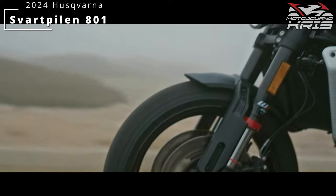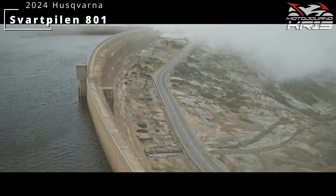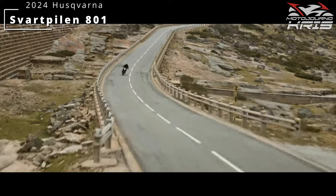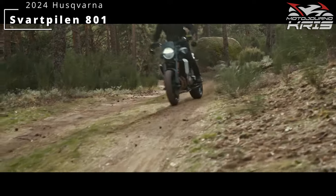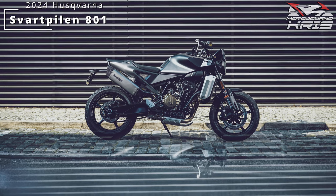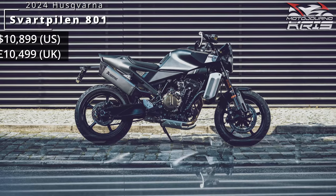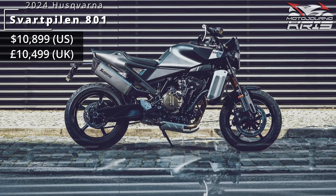The new Svartpilen 801 sits between the entry-level 401 and the full-adventure Norden 901. Could we argue perhaps a little less scrambler-orientated than the 401, with the choice to run cast-alloy wheels instead of spoked? Hard to say on that one - at a glance I'd assume so, but I think the overall package will win out and make this very much a scrambler. We've also seen pricing announced for limited markets: US$10,899 in the US and US$10,499 in the UK.